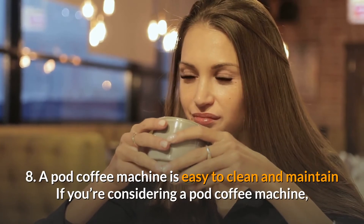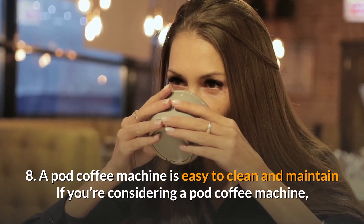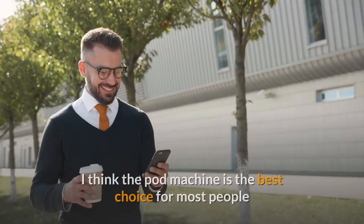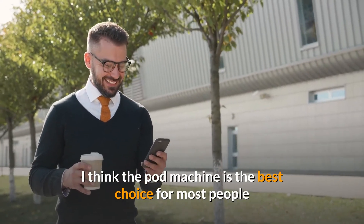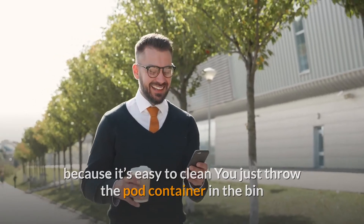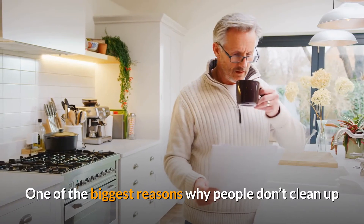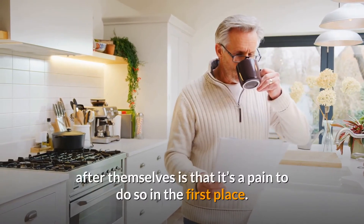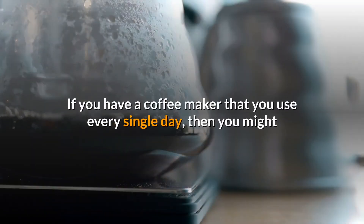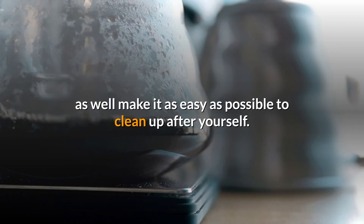8. A pod coffee machine is easy to clean and maintain. One thing to keep in mind is that they're really easy to clean and maintain. You just throw the pod container in the bin, and the machine maintenance is really easy too. If you have a coffee maker that you use every single day, you might as well make it as easy as possible to clean up after yourself.